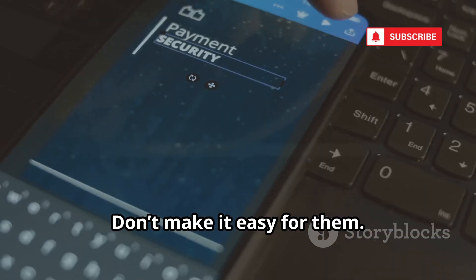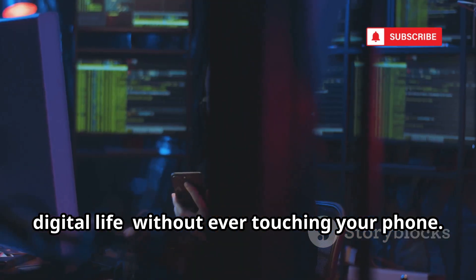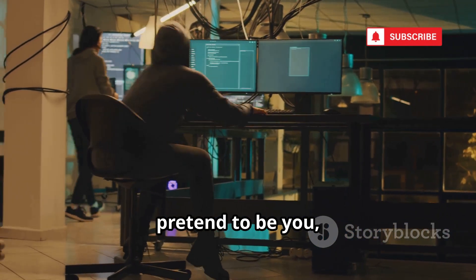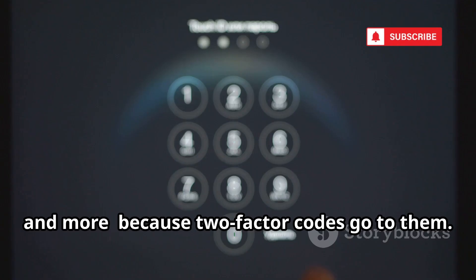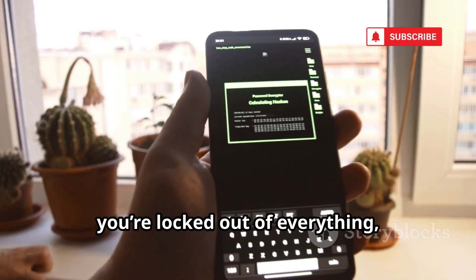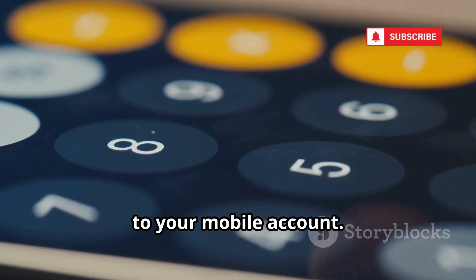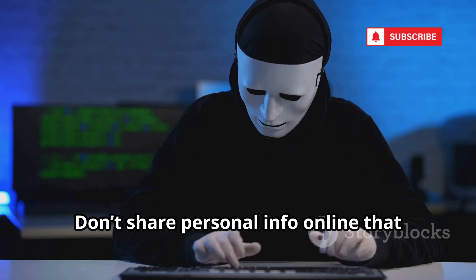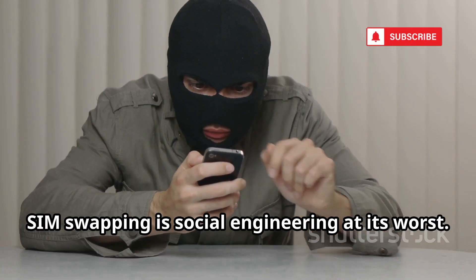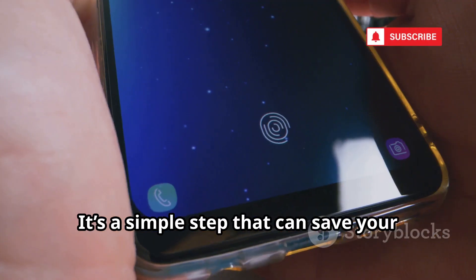Hackers count on you letting your guard down, so don't make it easy for them. Now let's see how hackers can steal your phone number without touching your phone — SIM swapping. They call your carrier, pretend to be you, and convince them to transfer your number to a SIM card they control. With your number, they can reset passwords for your email, bank, and more, because two-factor codes go to them. Suddenly you're locked out of everything and they have full control. Protect yourself: add a PIN or password to your mobile account and set up extra security with your carrier. Don't share personal info online that could help hackers impersonate you. One call can cost you everything — take five minutes to lock down your account.